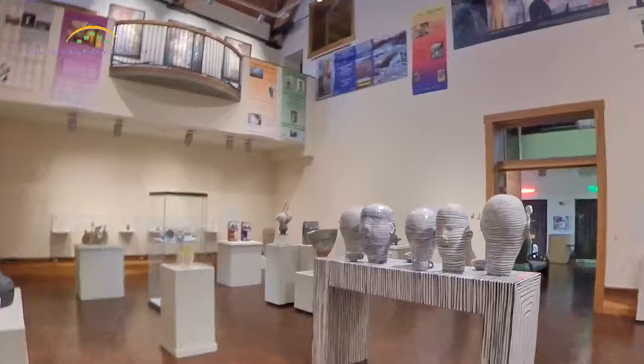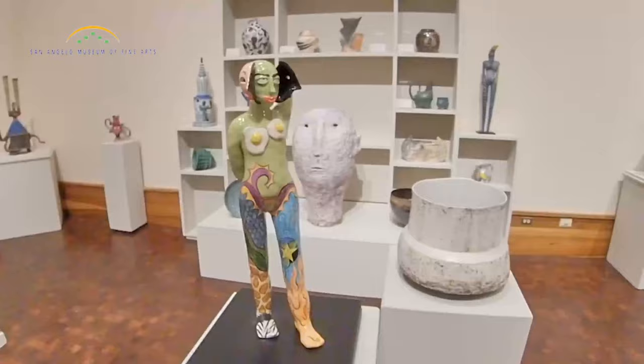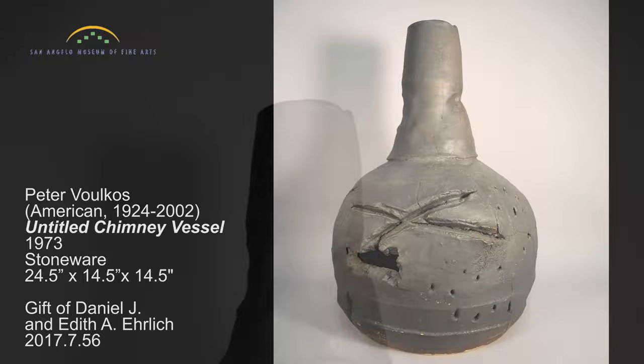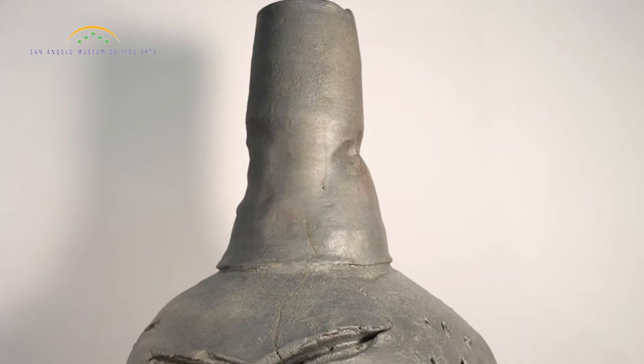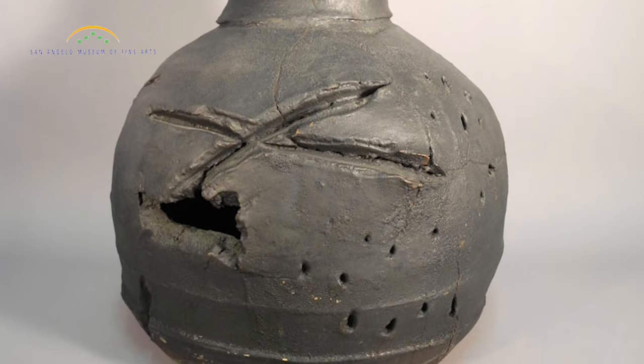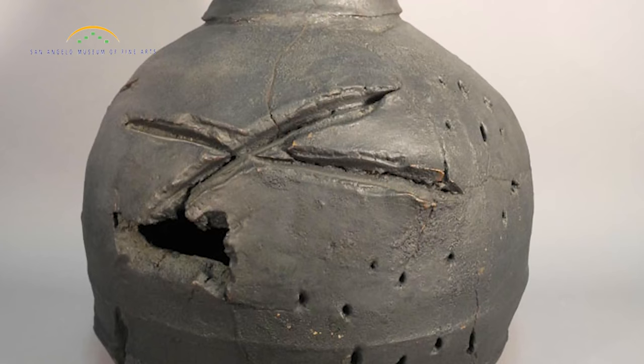Some of the ceramic pieces in the collection are functional, and some are sculptural. This untitled sculptural work, made by Peter Volkus in 1973, was a gift of Daniel and Edith Ehrlich. Volkus is known for his aggressive and energetic sculptural work, which continues to influence modern ceramics. He is credited with elevating the medium of ceramics from decorative art to fine art, and also with introducing the Japanese wood fire kiln to the United States. Volkus was greatly influenced by abstract expressionist Jackson Pollock.